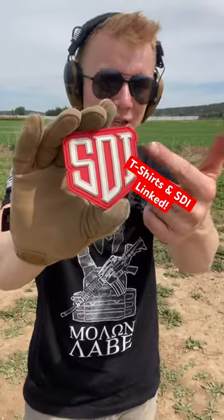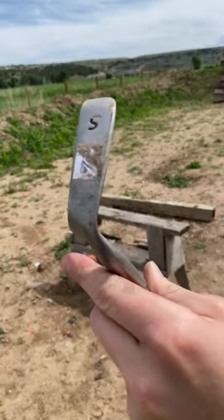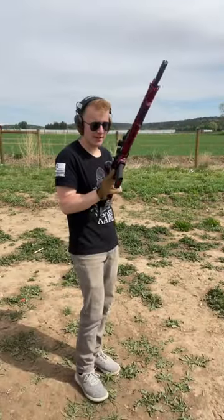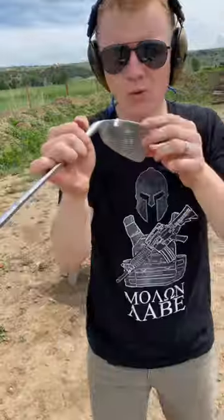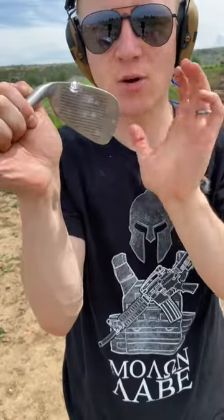Along with Sonoran Desert Institute, where you can get a degree in gunsmithing. Right here you can see that brass, and it didn't even warp this at all — surprising for an edge hit. F1 Firearms AR-15. We hit it right here on the edge and it carved through, but I think we need a center hit or it's not a fair hit.